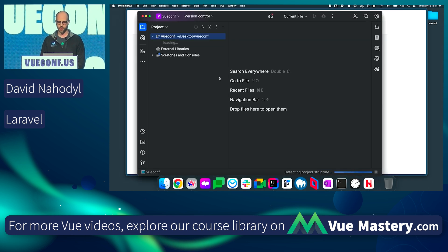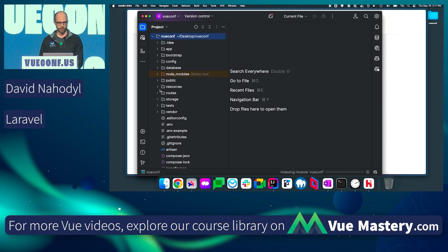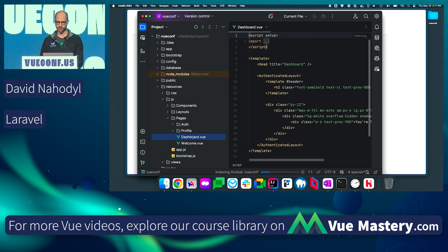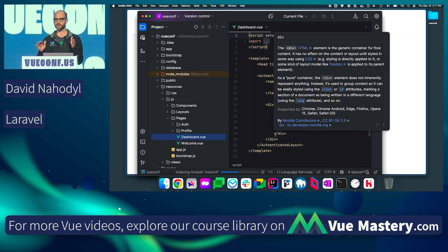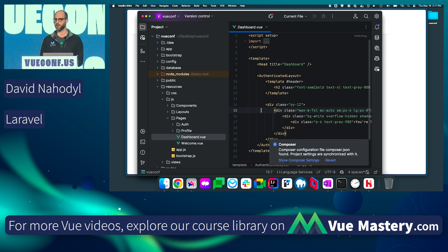If I take a look at this in here, we're going to go to resources, JS, pages — just like what you would have in Nuxt. Here's our dashboard. It's a totally standard Vue SPA at this point with Tailwind already set up. It's that easy to get started with Laravel, Inertia, Vue, and Tailwind. I highly recommend it, and that is my pitch to you today. Thank you very much.